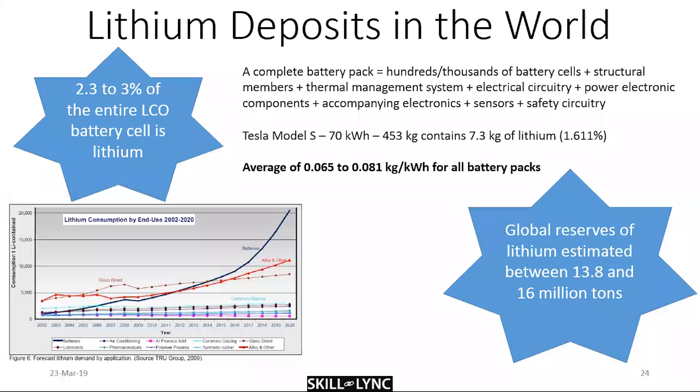The pack also includes the Battery Management System (BMS), sensors for measuring voltage, temperature, and current, and safety circuitry — which is mandatory because lithium-ion batteries are not especially safe.